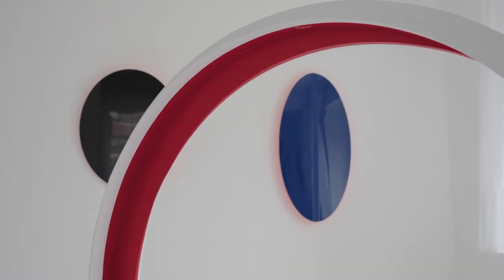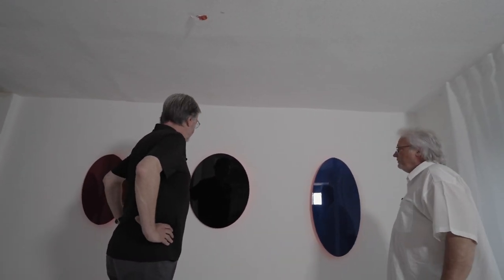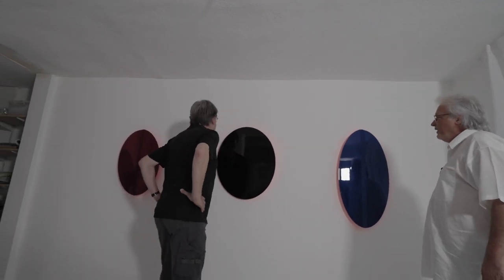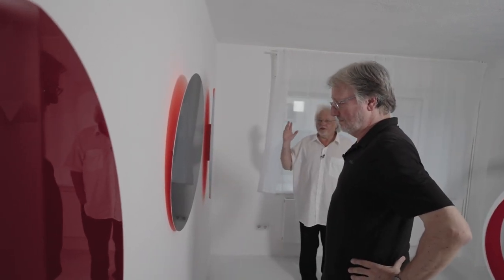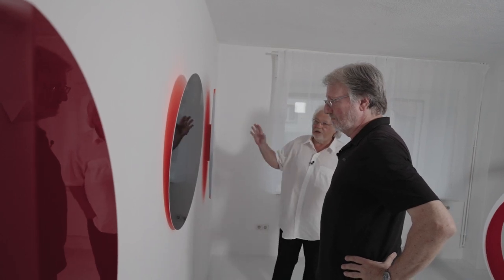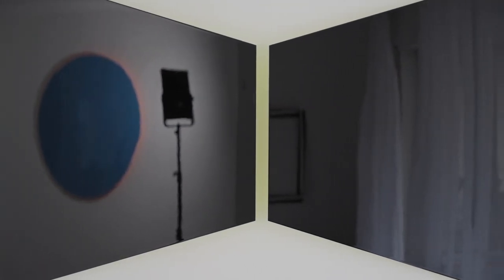Die Ausstellung in den USA rückt näher und die Arbeiten dafür sind weitestgehend fertiggestellt. Das sind diese neuen Spiegelobjekte. Du weißt ja, ich habe mich früher schon mit Spiegeln beschäftigt in meiner Arbeit. Ich habe jetzt diese neuen Arbeiten hier mal hingehängt zum Fotografieren. Die Galeristin Charlotte Jackson wollte nochmal neue Arbeiten sehen - spiegelnde Wandobjekte mit farbigen Schatten. Das spiegelnde Objekt interessiert mich eigentlich seit 40 Jahren. Ich habe früher mit realen Spiegeln gearbeitet, dann mit Metallen, die spiegeln. Und neuerdings arbeite ich mit Lacken, die hochglanzpoliert sind.